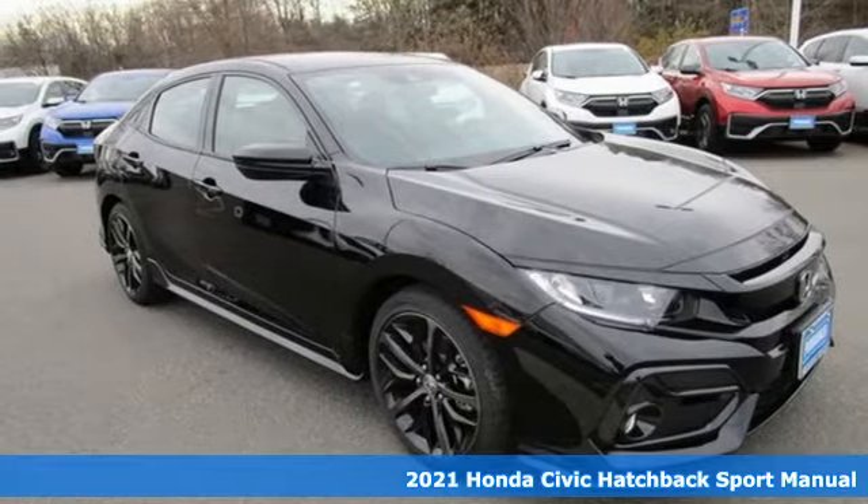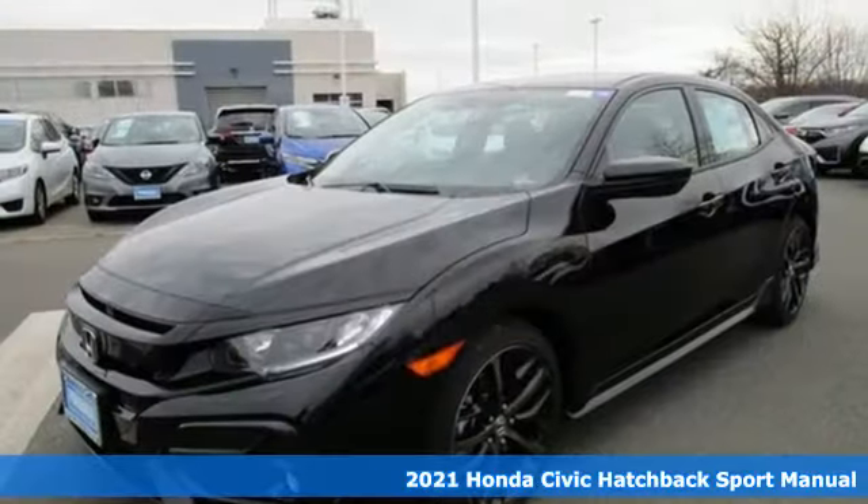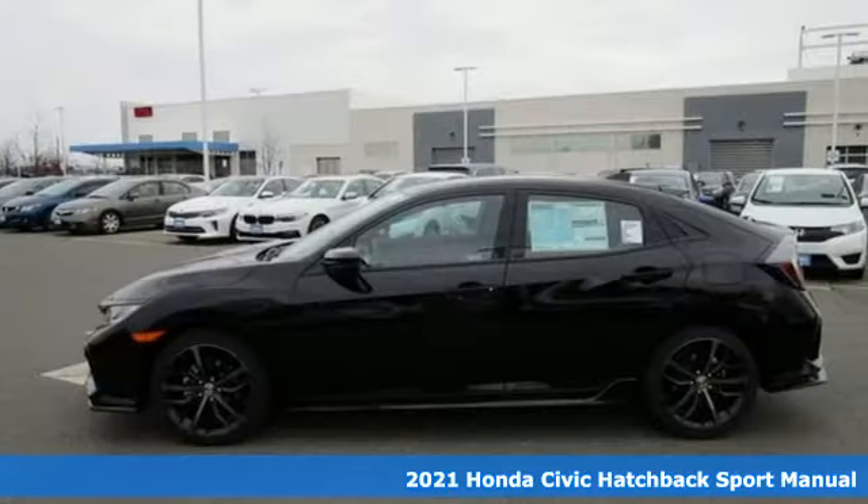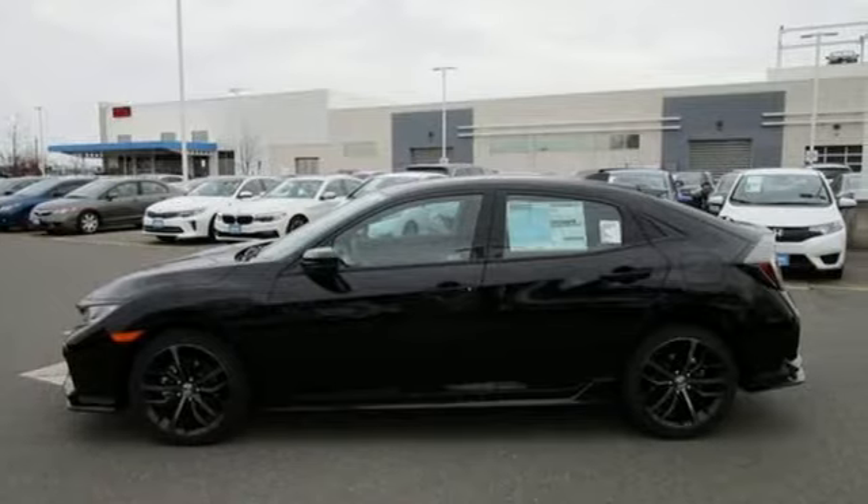Here's a new 2021 Honda Civic Hatchback. Aggressive by design, with a fierce shape and engine, this Civic Hatchback is perfectly suited for those who love to drive.